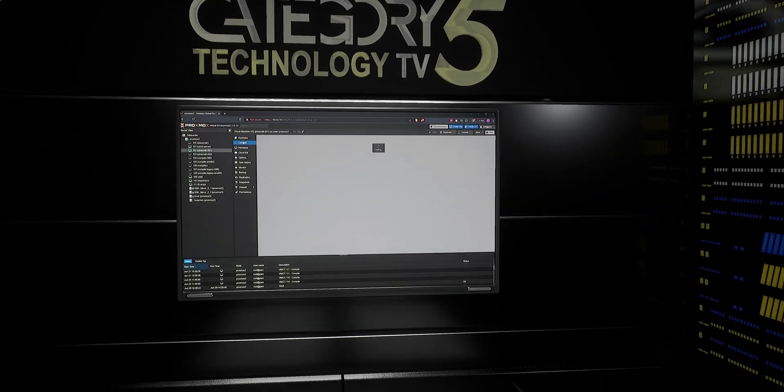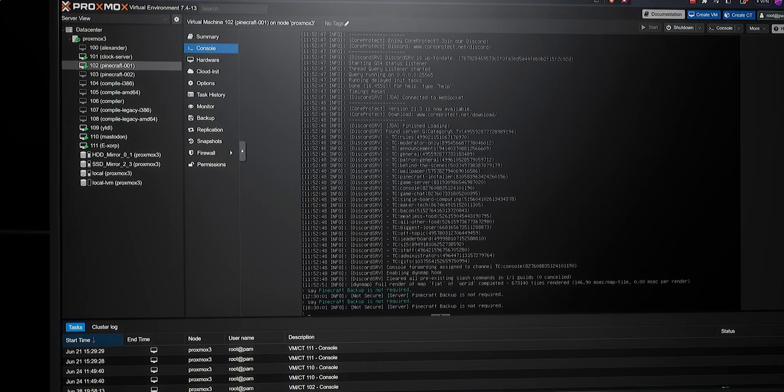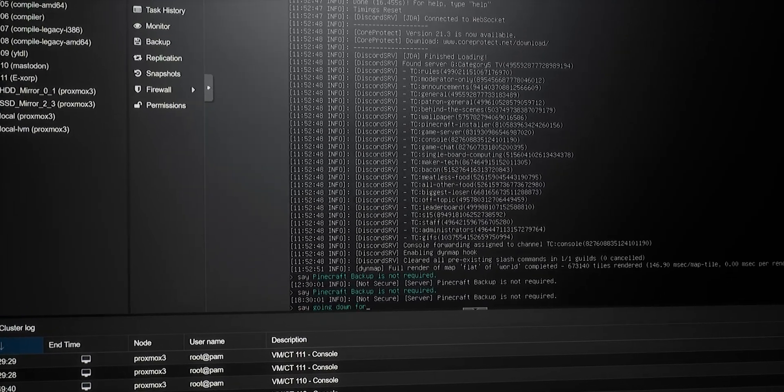Since I'm using a single node and not a cluster, the first thing I want to do is notify my users of the pending update, which is going to require a small amount of downtime. If yours is a cluster, simply move your virtual machines over to a different node before proceeding so that they can continue to run even when we reboot.